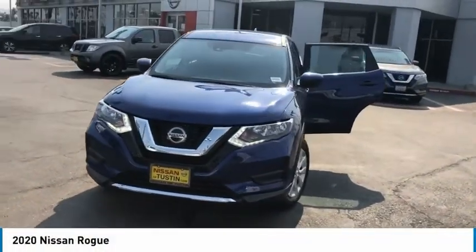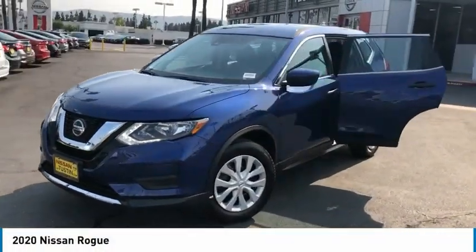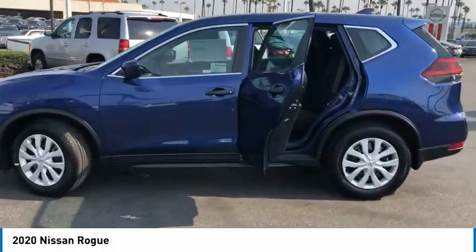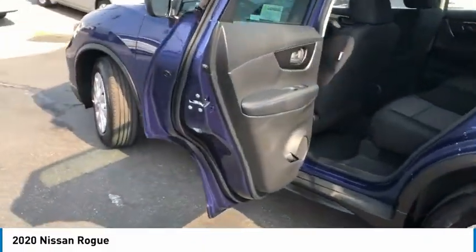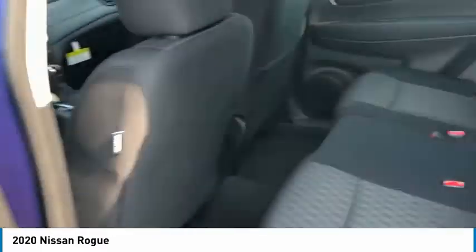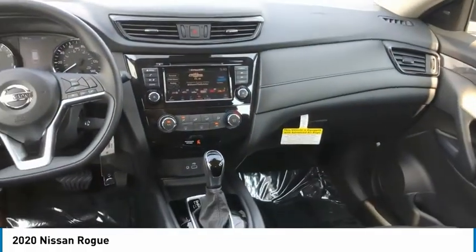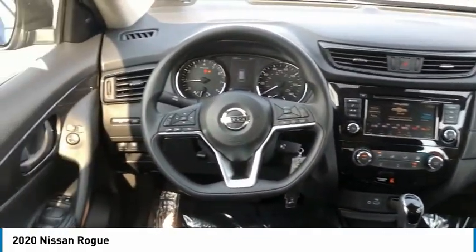Come test drive the 2020 Rogue. The stylish Rogue gets 27 miles per gallon and still boasts nearly 58 cubic feet of cargo space. With a 5-star side impact safety rating and confident handling, the Rogue is more than you expect and everything you deserve. Here are some of this vehicle's great options.